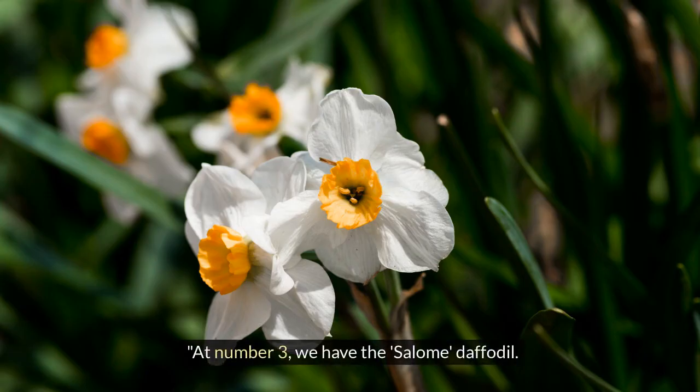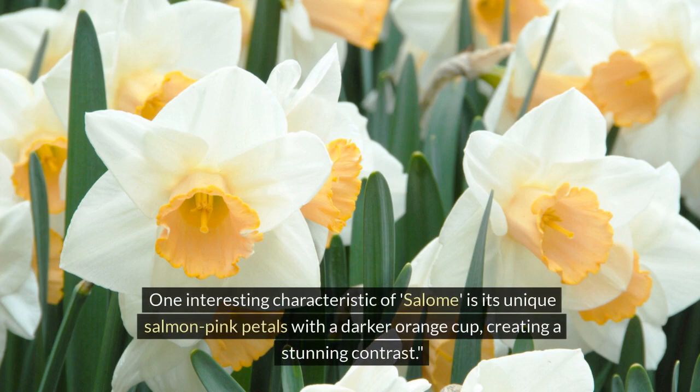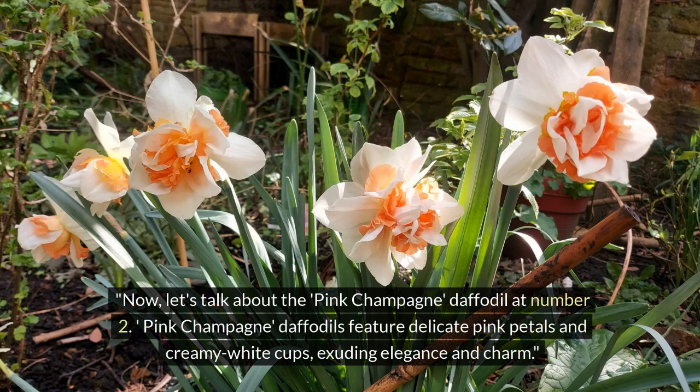At number 3, we have the Salome daffodil. One interesting characteristic of Salome is its unique salmon-pink petals with a darker orange cup, creating a stunning contrast.